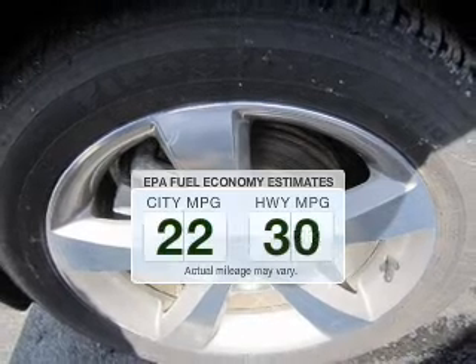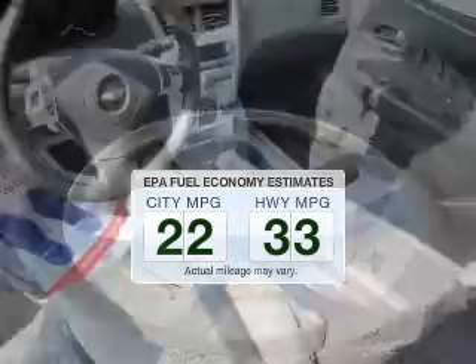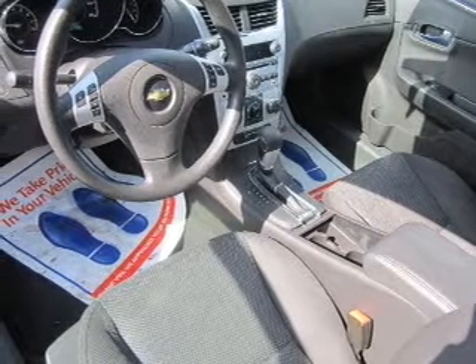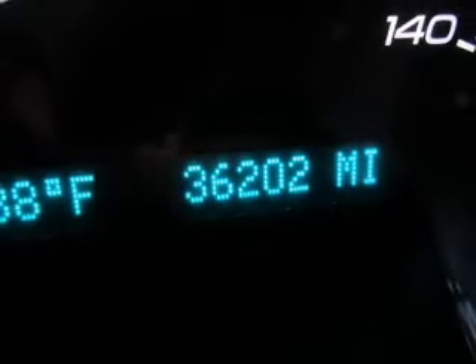Run all over town and back home again without worrying about filling up when driving this fuel-efficient ride. The powertrain includes front-wheel drive with an efficient four-cylinder engine, connected to a smooth-shifting six-speed automatic transmission. You will appreciate the safety feature of anti-lock brakes.